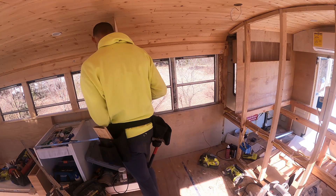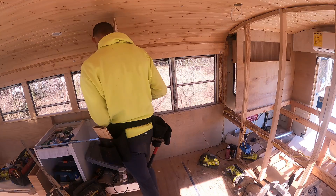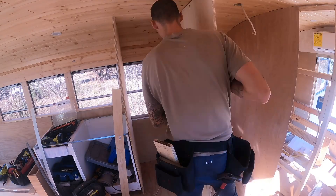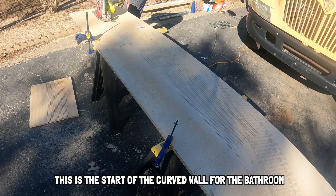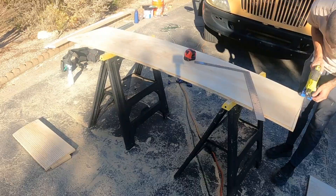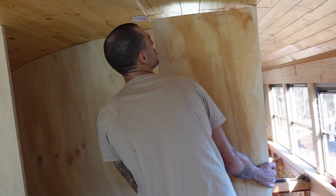Next, it was time to put up some walls and really start to transform this bus. The theme of the bus quickly became curves, curves, and more curves. Angus kind of gave Jay the reins to try new things, and his trust in Jay allowed him to be more creative and build more freely.